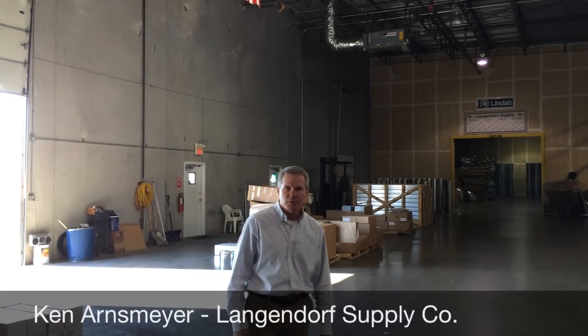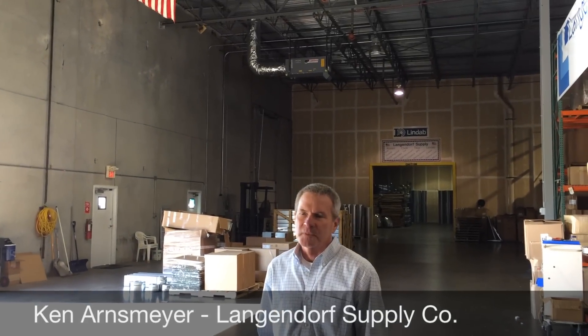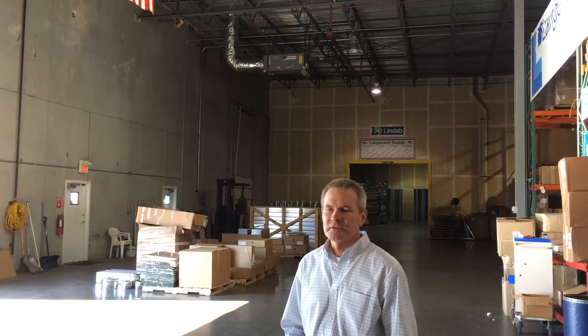My name is Ken Arnsberg from Langendorf Supply Company. I'm the owner of the company. Last year, Cambridge asked us to be part of a Department of Energy study. We originally had standard unit heaters — dollar type unit heaters suspended from the ceilings that heated our space. We replaced those units with Cambridge SA250s as part of the study.